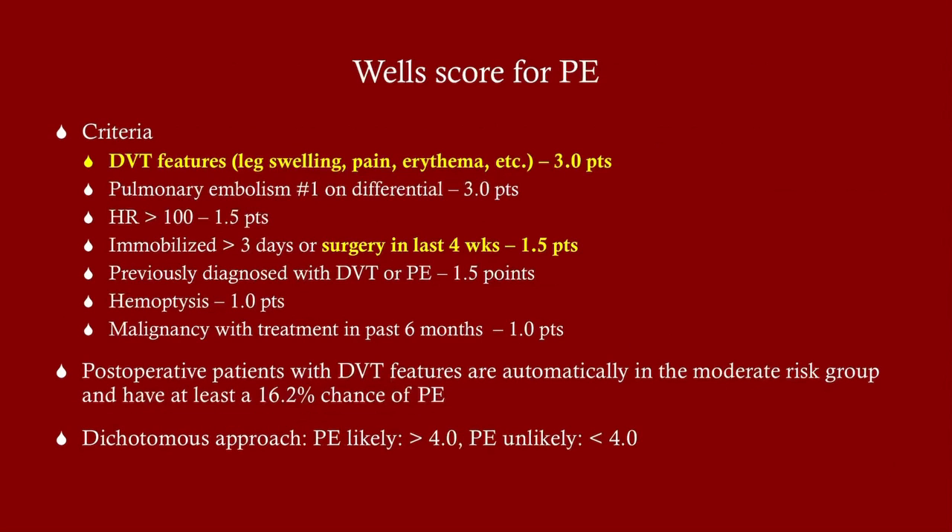The Wells score for pulmonary embolism is different from the DVT Wells score. DVT features give three points; surgery in the last four weeks gives one and a half points — so a post-op DVT patient immediately scores four and a half, putting them in the PE-likely category. Keep a very high index of suspicion: if a DVT patient starts having difficulty breathing, go straight to spiral CT immediately, as PE is a significant cause of mortality in post-operative patients.